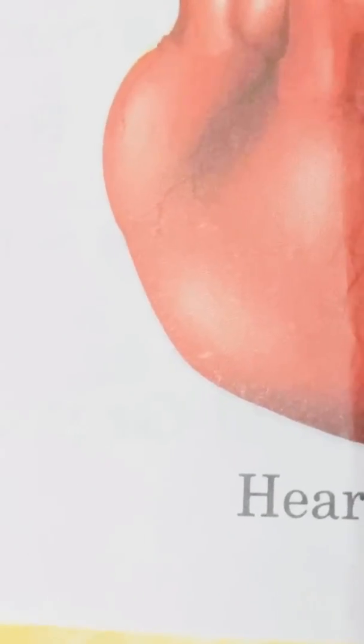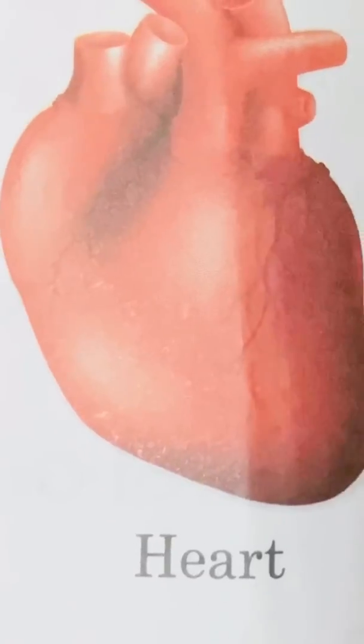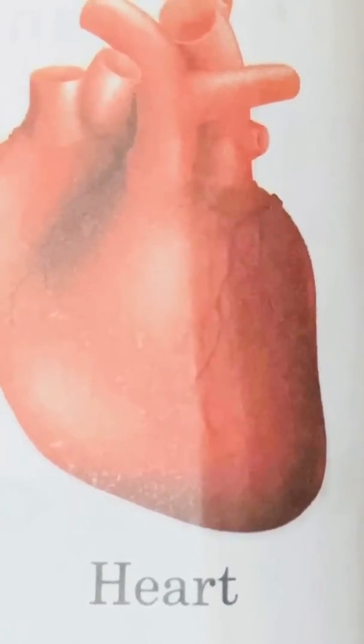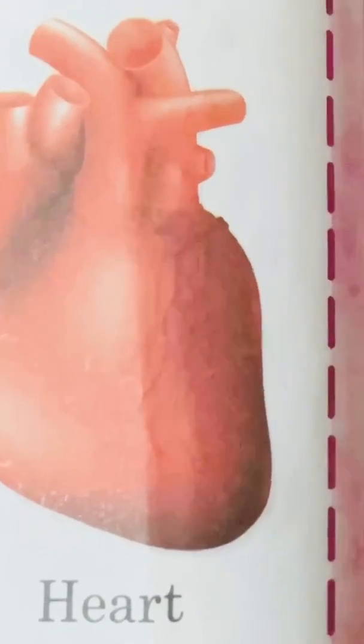Next we are going to study about the human heart. The heart pumps blood to the whole body. It is located towards the left side of our chest. Doing light exercise and eating healthy food is good and essential for our heart. Do you know the size of our heart is roughly the size of our closed fist?